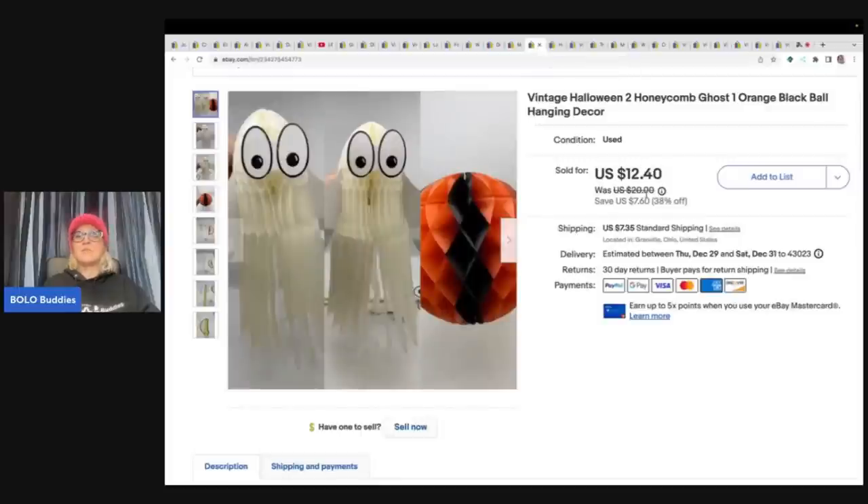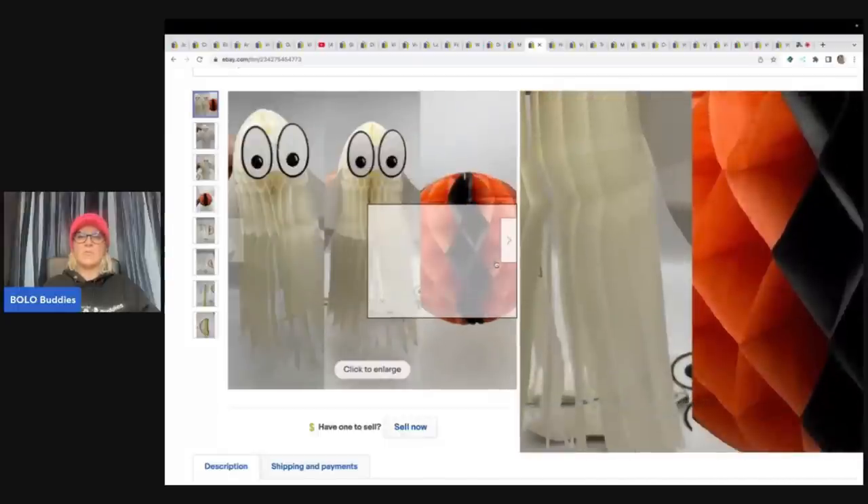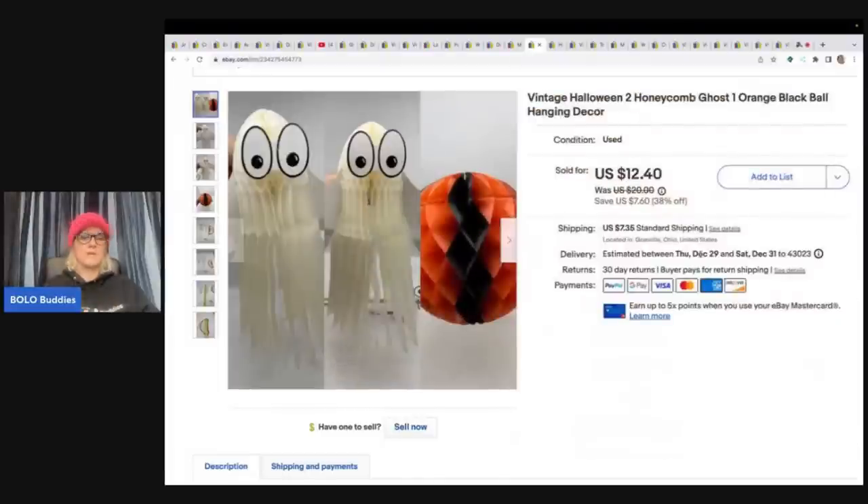This one is a vintage Halloween honeycomb ghost and orange ball. I pick up anything honeycomb — see how this ball opens up and folds into a honeycomb shape. I got this out of a thrift store mystery box and sold it for a best offer of $10 plus shipping.